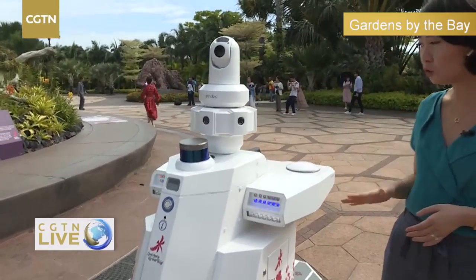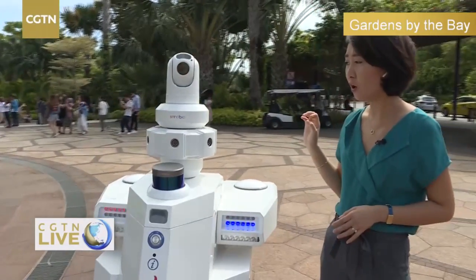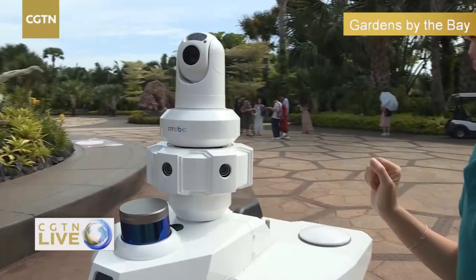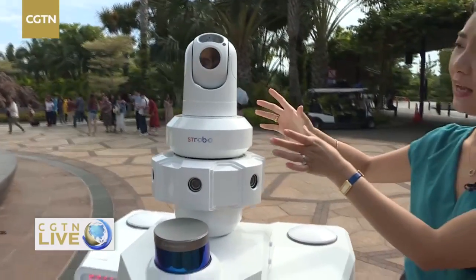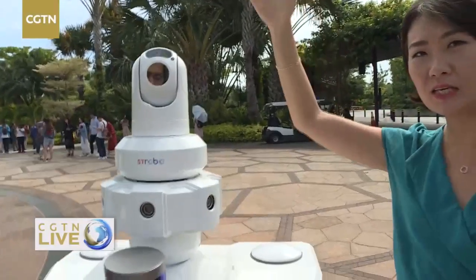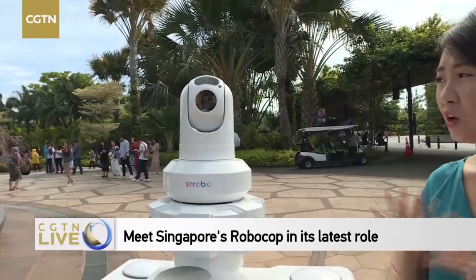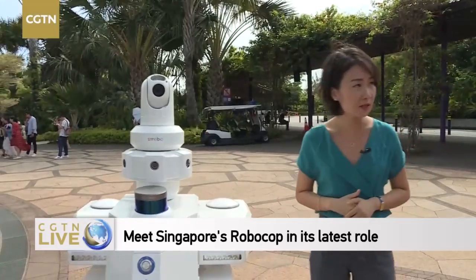And don't be fooled by his cute look. He has six eyes — six cameras all around him. His head can actually see from a bird's-eye perspective, and he has a 360-degree full viewpoint of his surroundings.